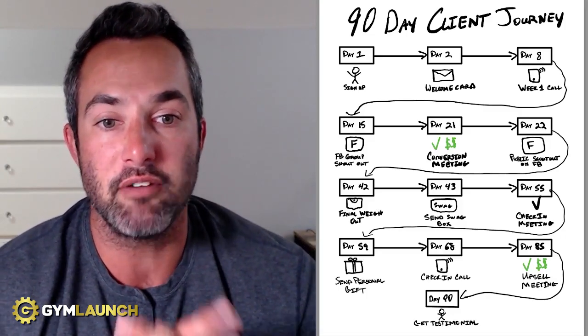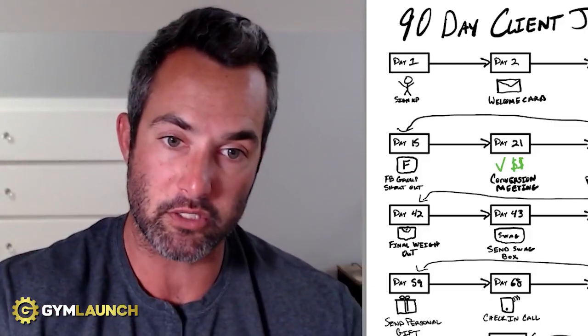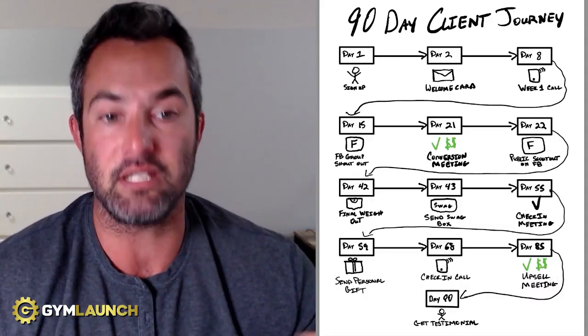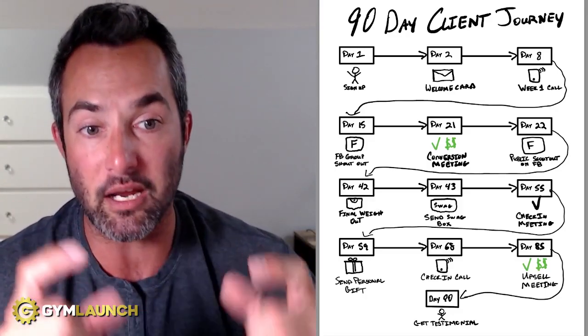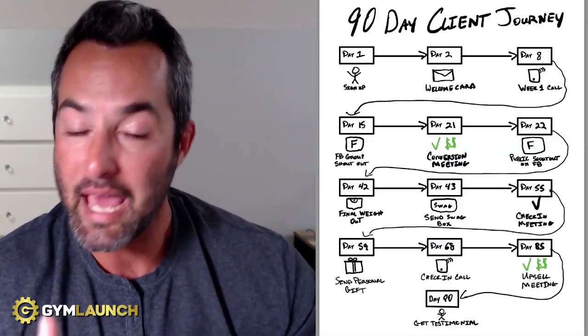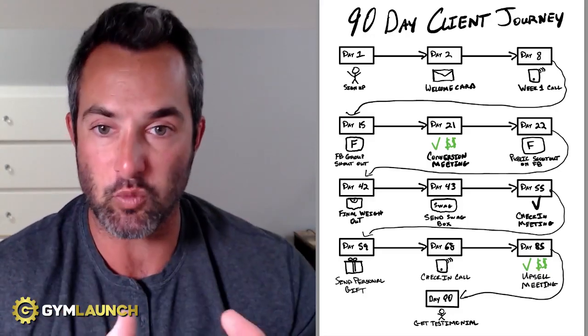Day 42 — if you're running a six-week challenge — this is your final weigh-out. Do the final weigh-out and grab their after pictures. When you sign them up for any sort of challenge or front-end defined program, you should always get before and after pictures. Grab those after pictures for testimonials and reviews. Since they became a member, send them a swag box — a member-only t-shirt, a hat, a water bottle, or a combination. Send them a swag box.